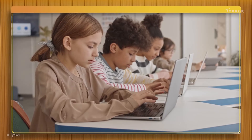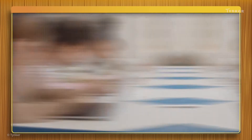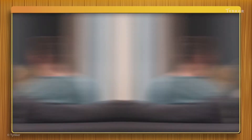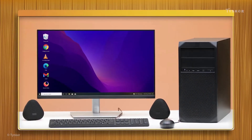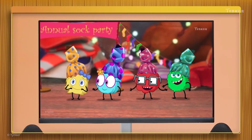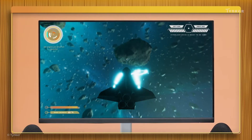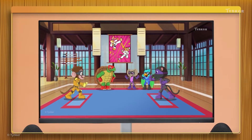Nowadays, we use computers for almost everything, like learning new things, completing schoolwork, and connecting with friends and family. We also use computers for entertainment, such as watching movies, playing games, and streaming shows from all over the world.